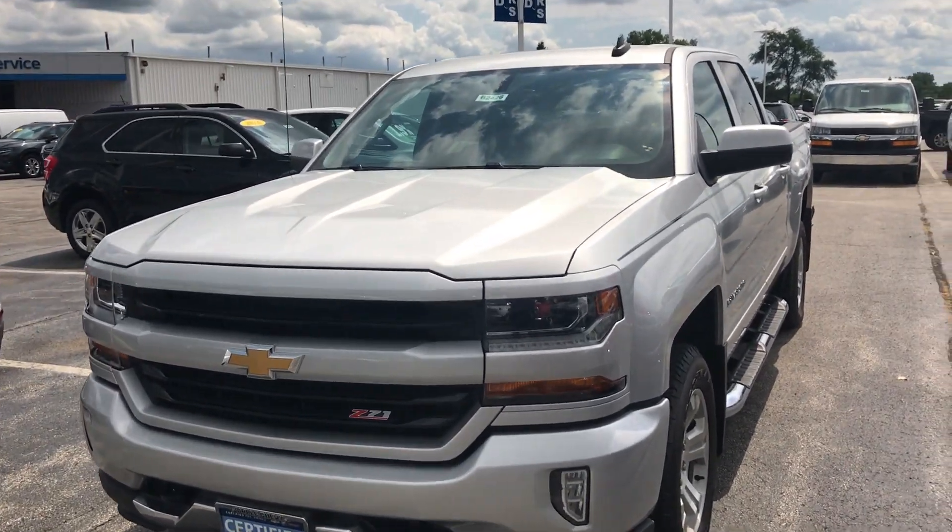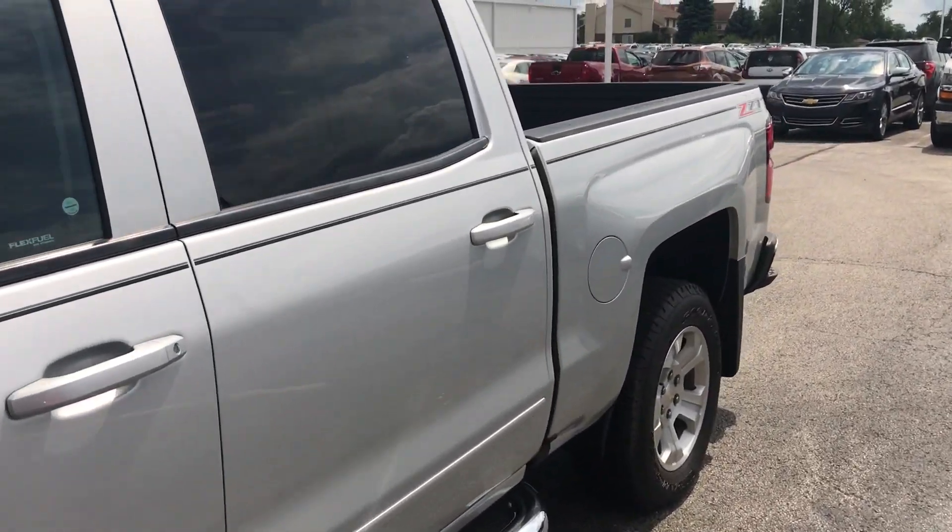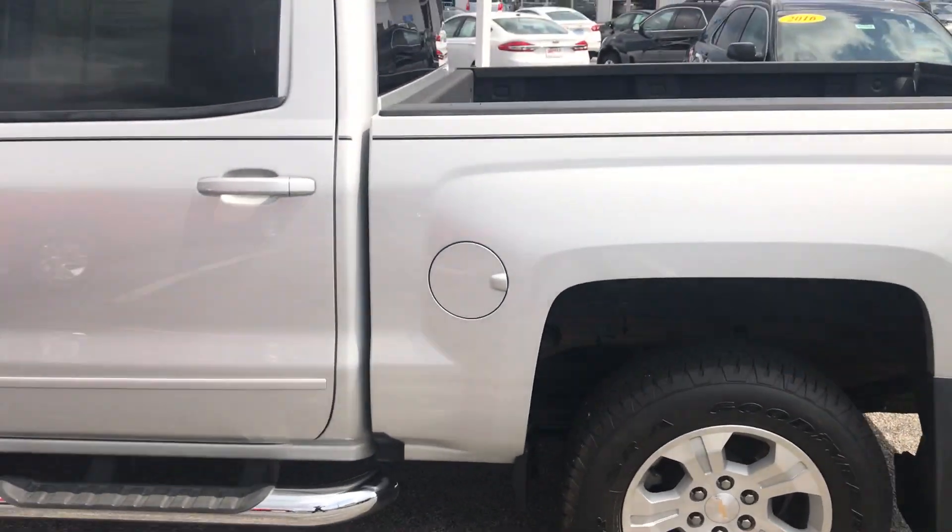For the month of August, Apple Chevrolet is offering over $3,000 in savings for all Apple Chevrolet customers on this specific vehicle.